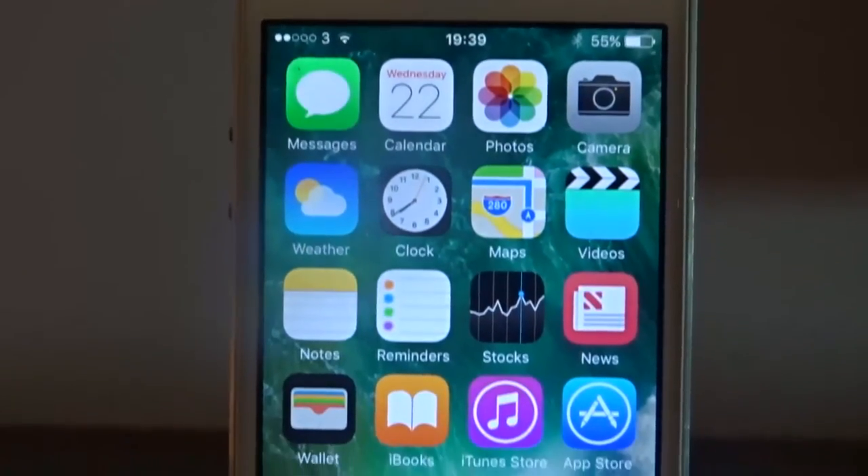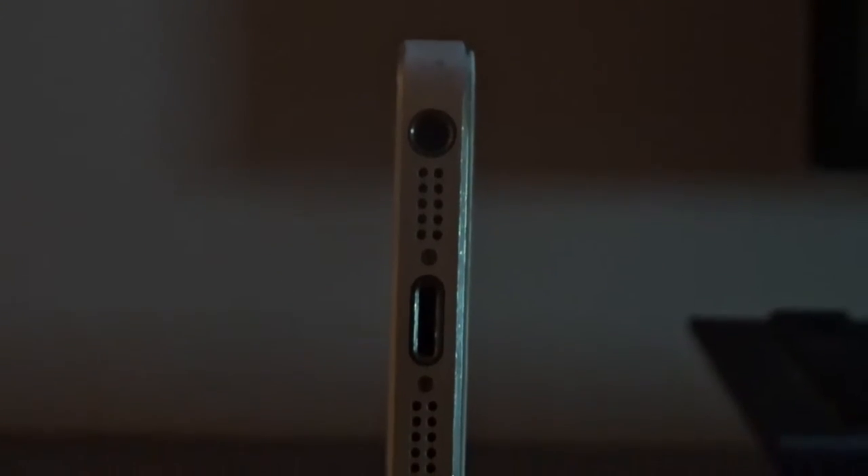The iPhone 5's design has held up really well over the past couple of years. Most phones back in 2012 were made of plastic, so Apple were really ahead of the game here. The iPhone 5 still looks really premium compared to the newer devices out there. No wonder Apple came back with the iPhone SE.